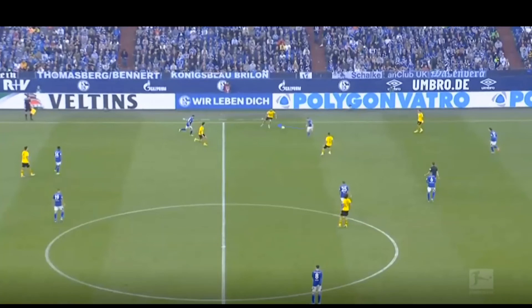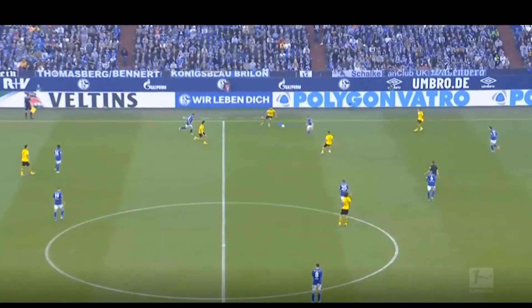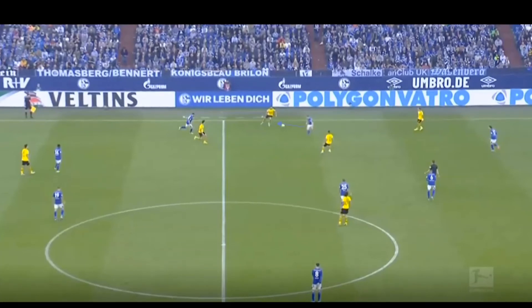Here Kenny's press is a little slow, as he could get tighter to the player who receives the ball but sets off too late. However, Kenny is able to correct his mistake, recognizing that he cannot get to the first ball, and therefore decides to cut the passing lane of the first man and intercept the ball.